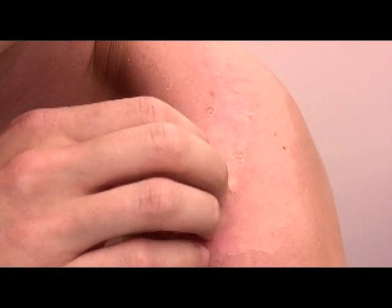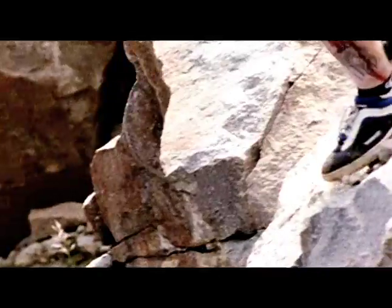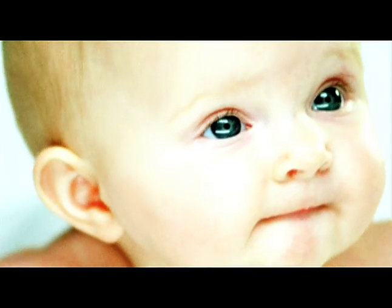We're scratching our skin. We wound it. We injure it. And every four weeks' time, you've got a brand-new skin surface.